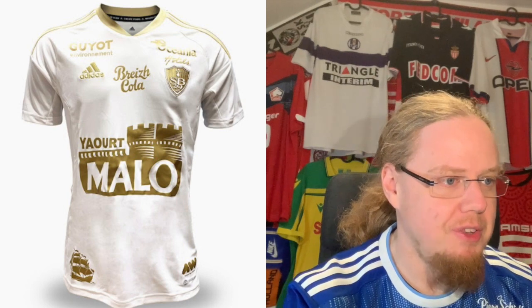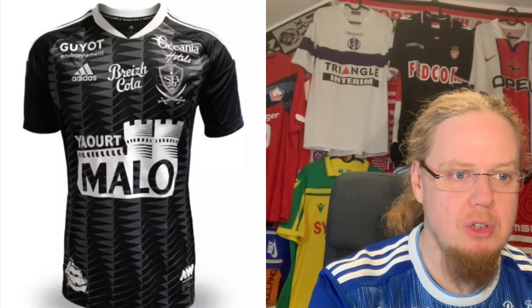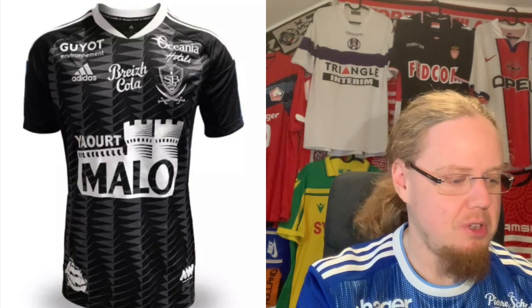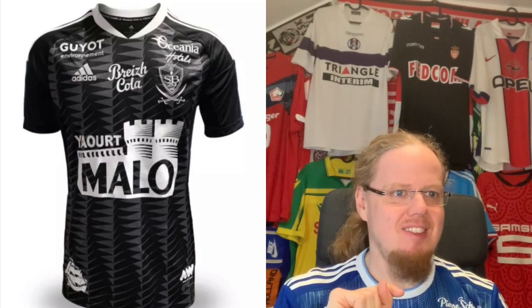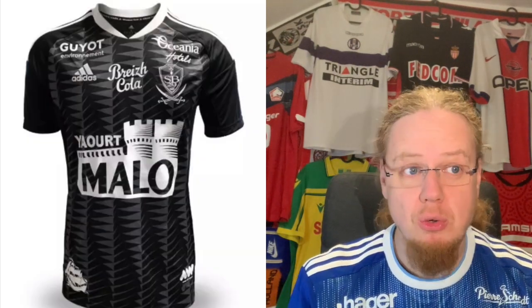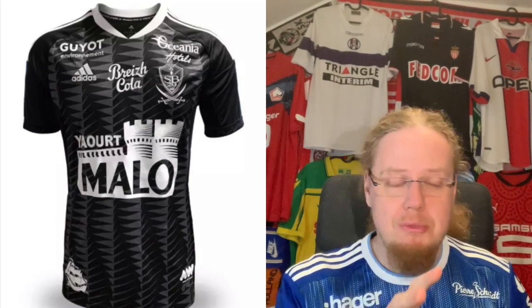The Brest third jersey goes the pirate route — a nice black jersey. The pattern on the plain black might look a little better, but together with the pirate ship and the cross daggers below the crest, it definitely has character. I liked last season's a little bit better because the pattern here is a little too wild for my personal taste, but it's the best Brest jersey this time around. I'm going with six, as it would look better on a plainer jersey.